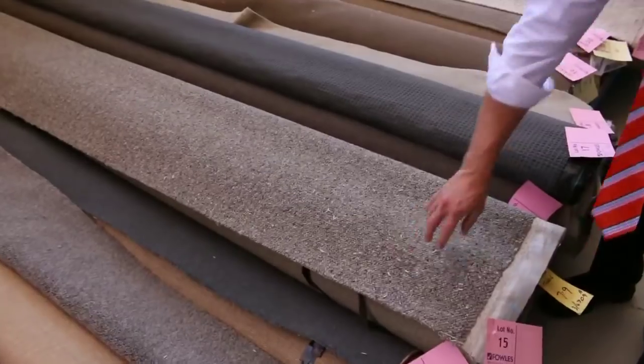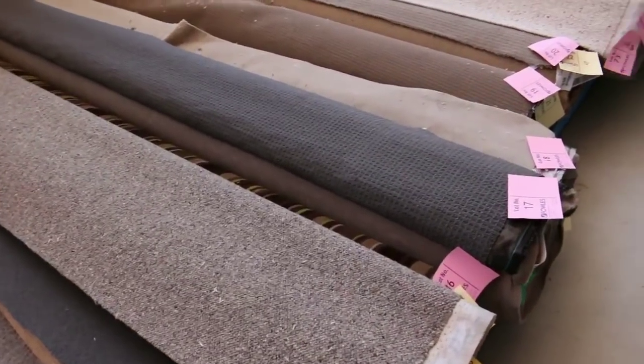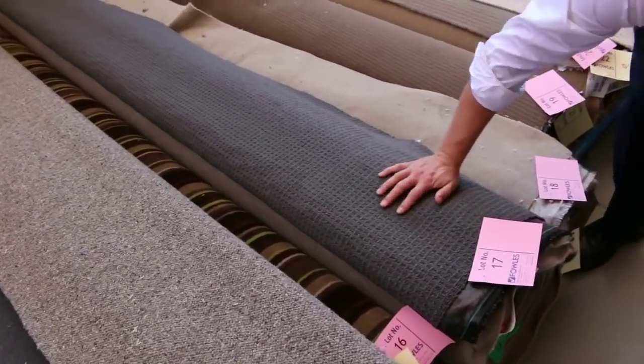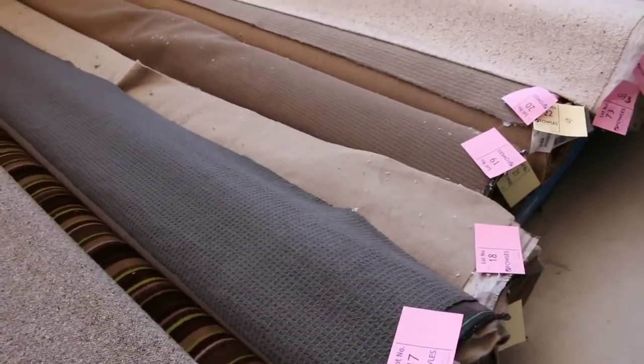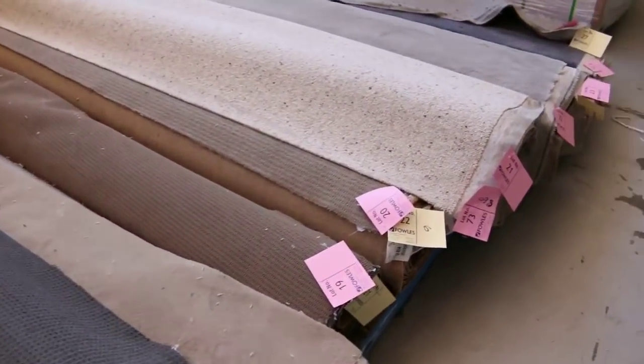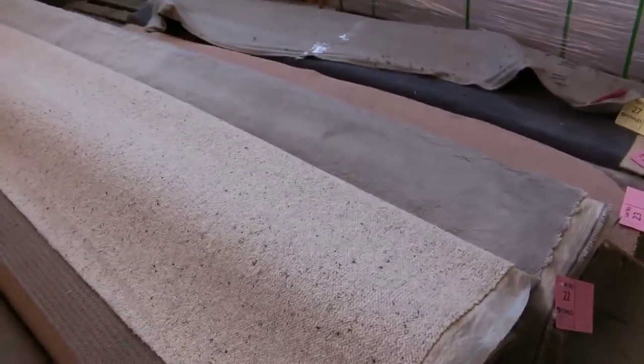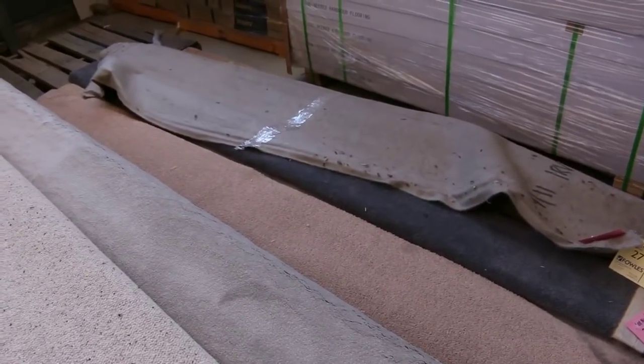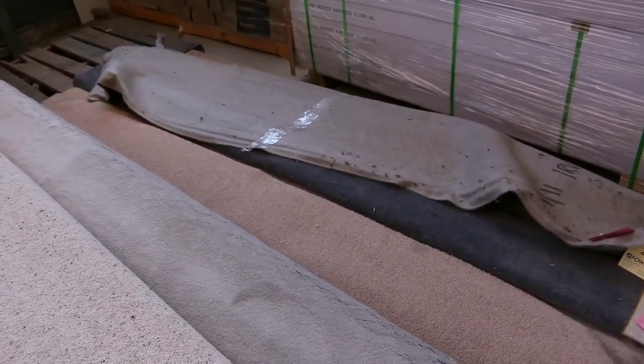Another nice one there — have a look at this earthy sort of Berber carpet. It looks like it's 7.9 metres, nice little piece there. Another charcoal piece in solution dyed nylon, about 13 metres. You're looking at probably starting all these at about the $20 a lineal metre mark, so that's about $7 a square metre — an absolute bargain, often around 90% off normal retail prices.